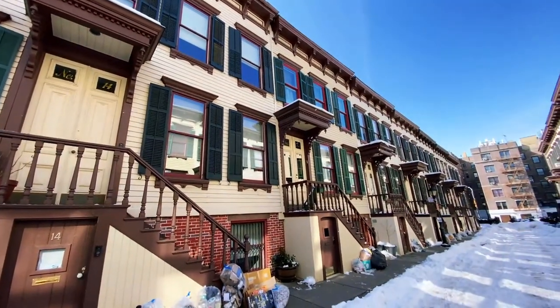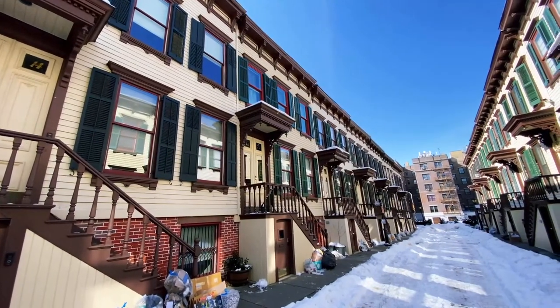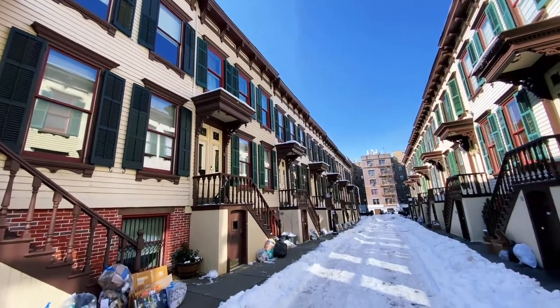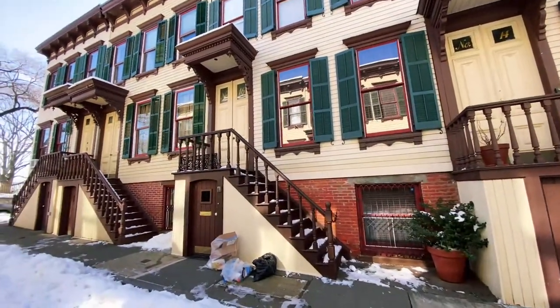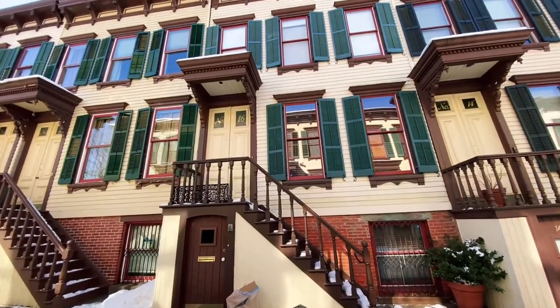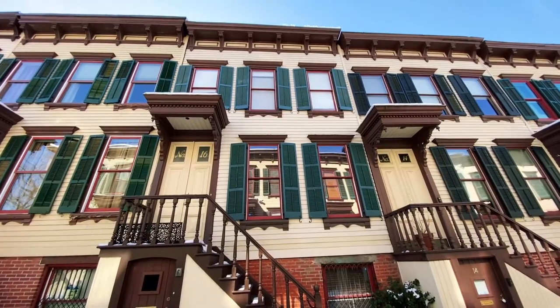Though these were not built as mews, they use the same type of architectural styling and have the same kind of look as you would see in most London neighborhoods. This was featured in Boardwalk Empire in the first season - it was the house of one of the main characters. And here's number 16 Sylvan Terrace, the one that recently went for $1.6 million.